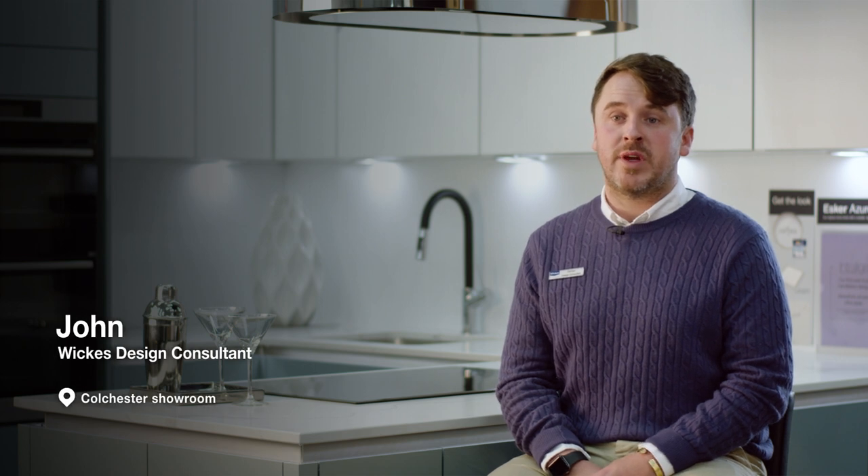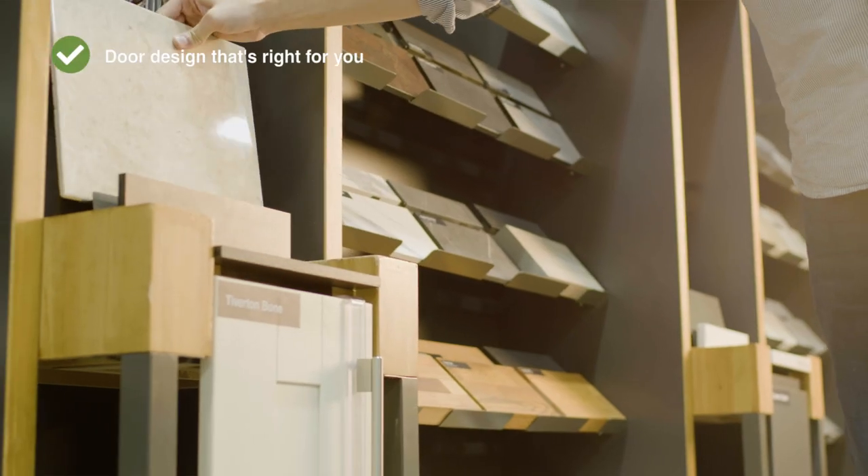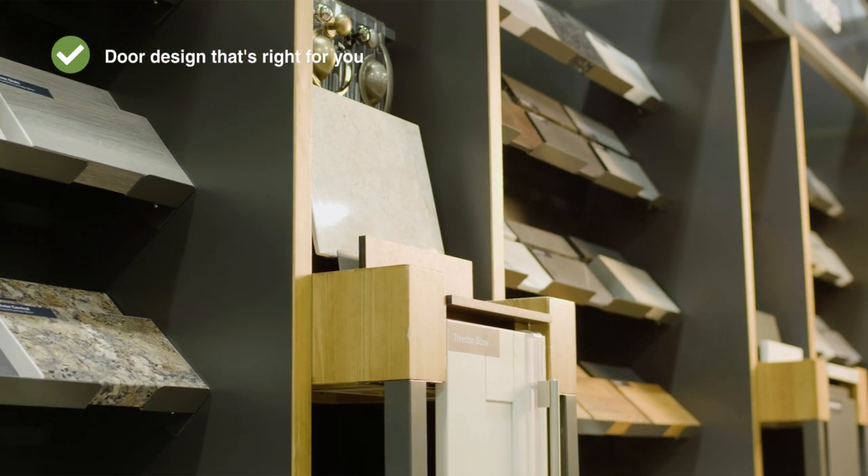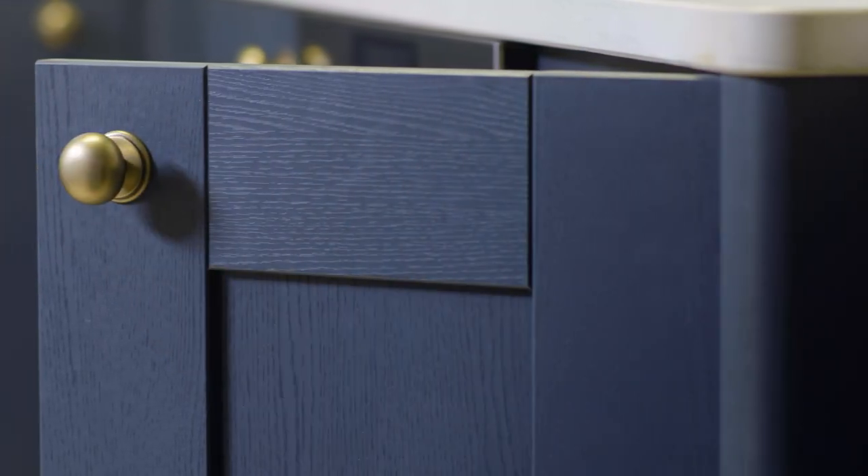We also have the design centre where you can mix and match door samples and worktop samples to give that initial start to your journey. They take on a whole new sort of dimension in reality compared to on a page in a brochure or on the website.